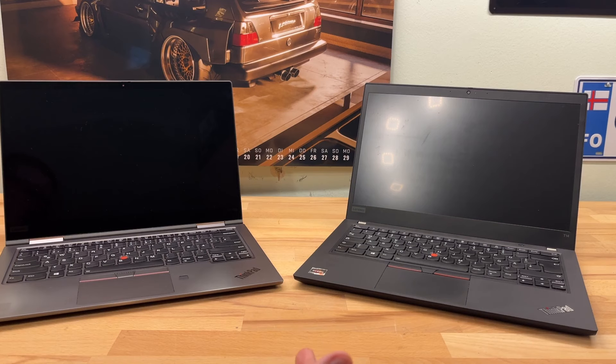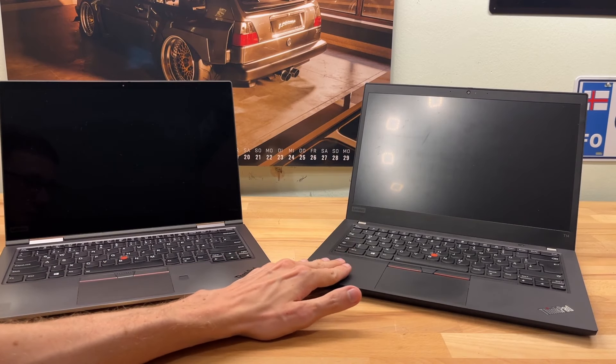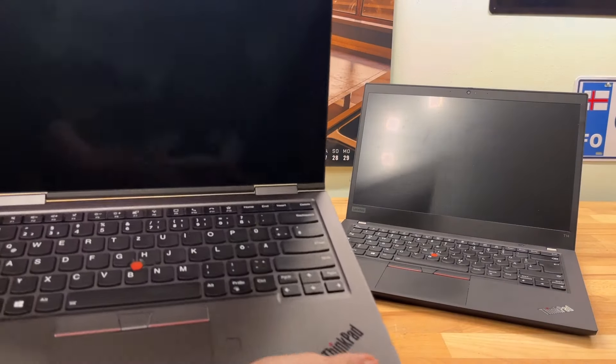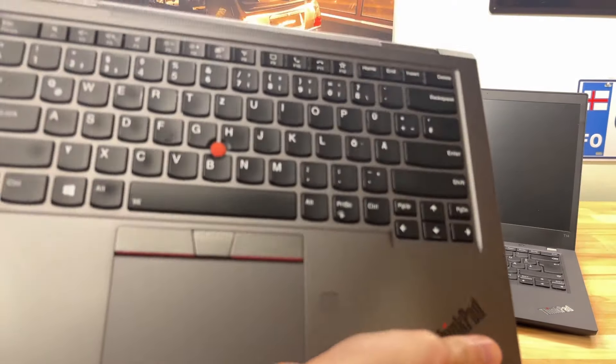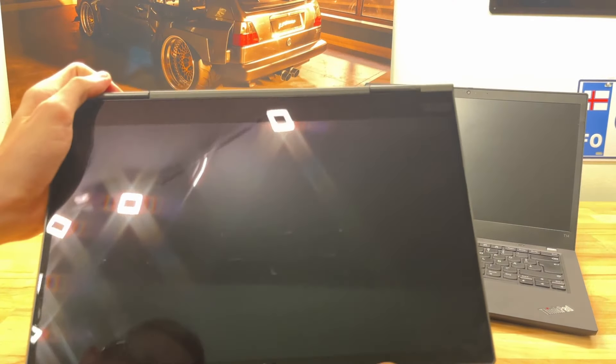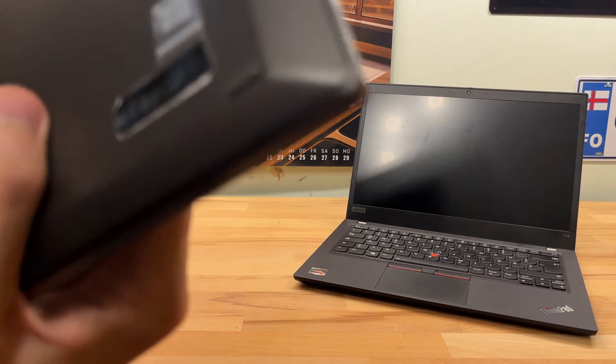To no one's surprise I bought another Lenovo because I really like the brand, but this time I went for a fundamentally different model. My old laptop was a Lenovo ThinkPad T14 G1 Gen 1, and the new one — I've never had such a hipster thing in my life — is a Yoga X1 G5.